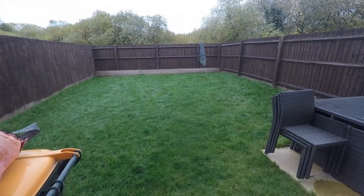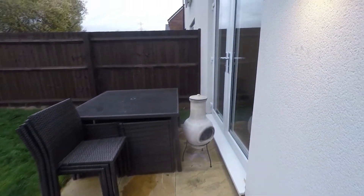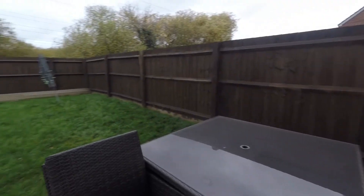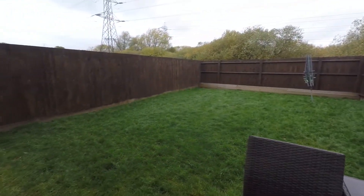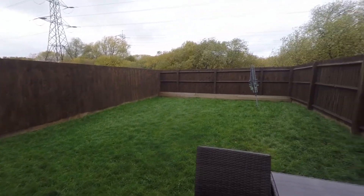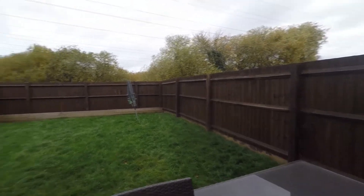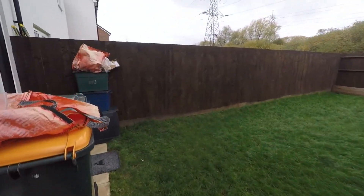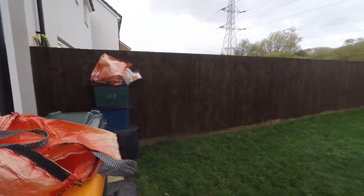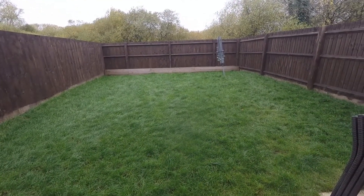As we step out, there is a pathway and a patio just to the side, with those double doors leading out from the dining room. The garden is fully enclosed, which is great for privacy and security. As you can see, no house is directly behind, so it is nice and private and not overlooked. Just round to the side there is access back out to the front of the property, and the rest of the garden consists of a good lawn space.